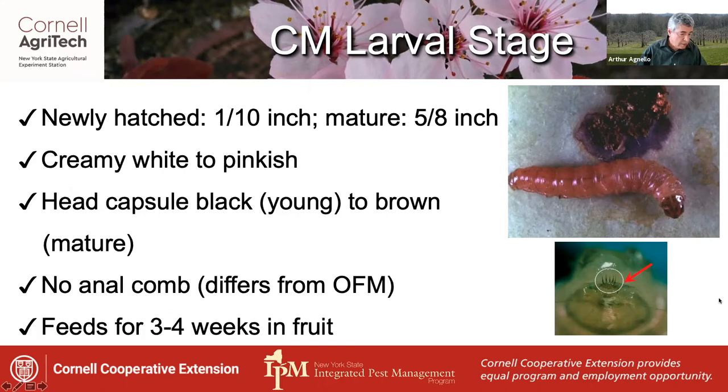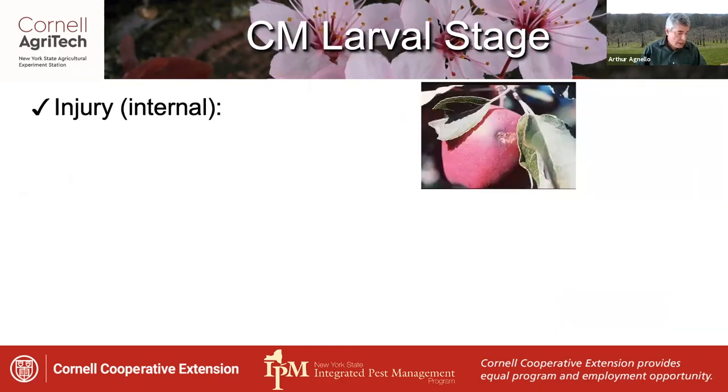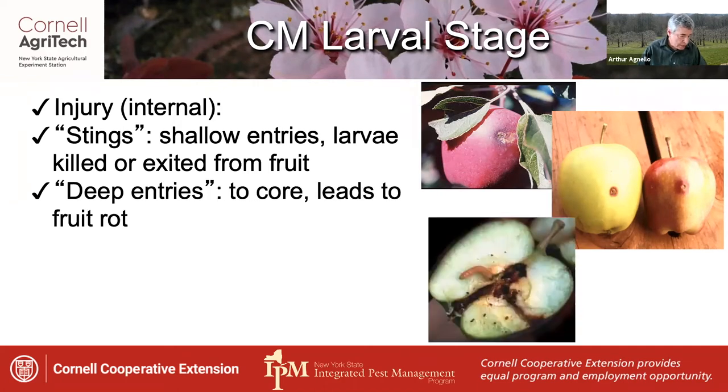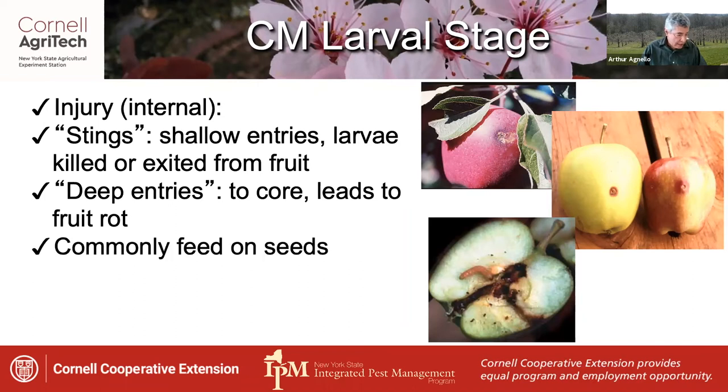They spend three to four weeks feeding in the fruit. In terms of injury, all of which is internal, there can be stings — shallow entries caused by larvae that were killed or have exited the fruit — as well as deep entries. These extend to the core and lead to fruit rot, and larvae commonly feed on the seeds.